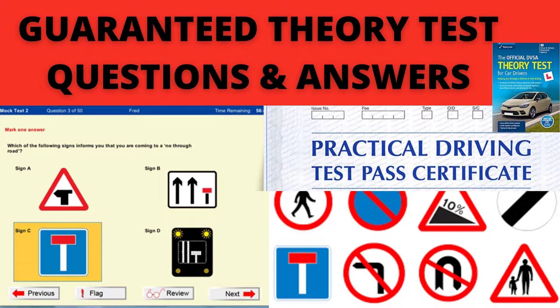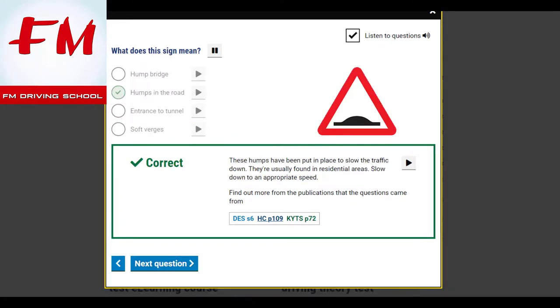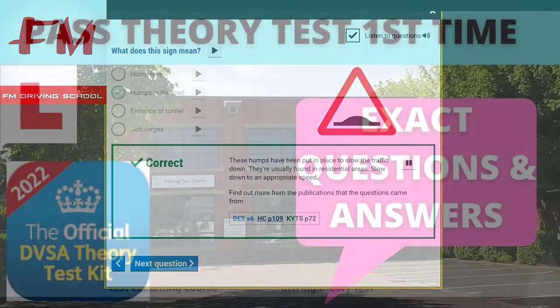Are you struggling to pass your theory test, or do you just want to know what it's like? Well, watch this video — we've got the guaranteed answers. Some of these questions and answers are going to come up in your theory test. These questions are from the official governing body DVSA, so it's going to be exactly the same when you do your theory test.